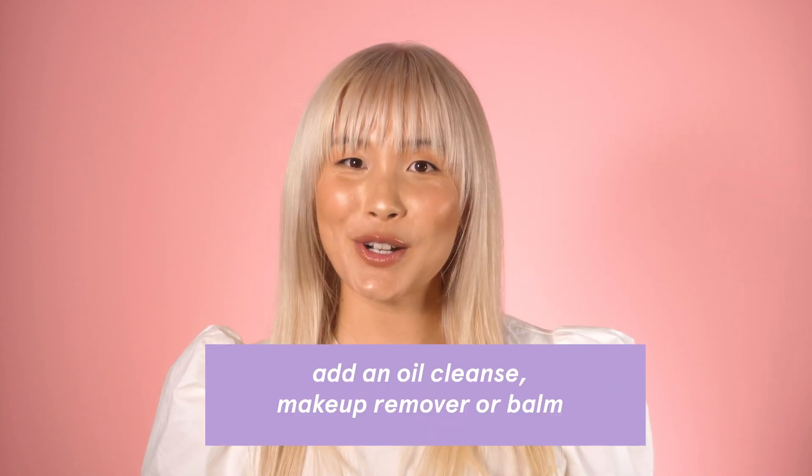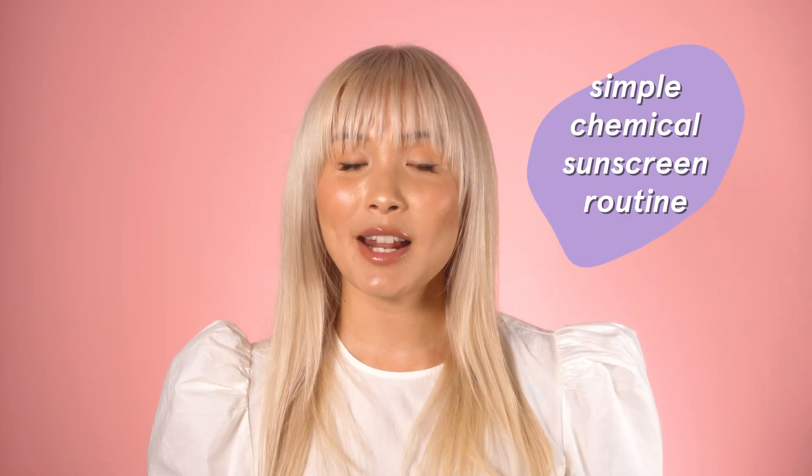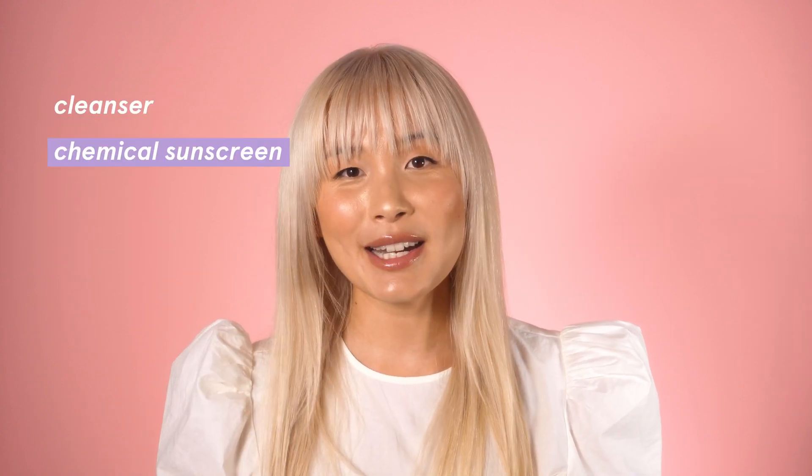At the end of the day your regular cleanser will most likely do the trick, but if there's still some leftover residue or you're using a waterproof sunscreen, you may need to double cleanse — that means adding a first step using an oil cleanser, a makeup remover, or a cleansing balm. Chemical sunscreens need to get absorbed into the skin in order to work, so apply them 15 to 30 minutes before you head out so the ingredients can fully bind to your skin. Apply it before your moisturizer and let it dry completely before applying moisturizer. The correct order is: cleanser, chemical sunscreen, then moisturizer.